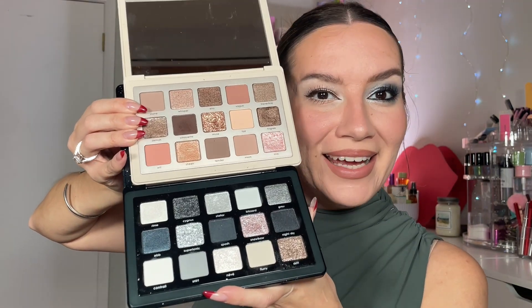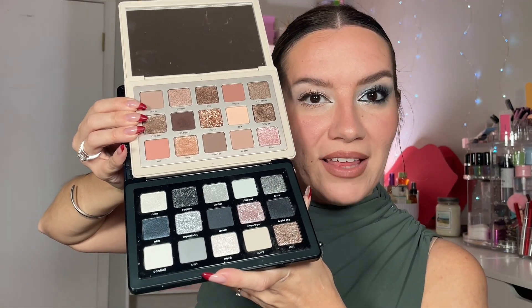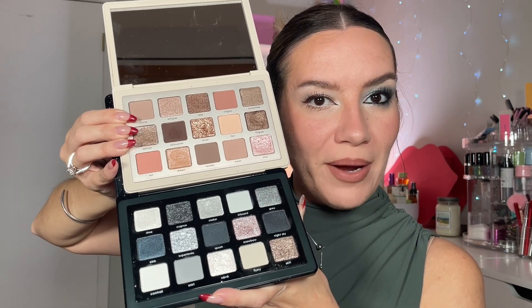Let me actually grab the I Need a Nude palette, because that's supposed to be a cool tone palette, and I'm gonna put them next to each other. So here they both are — I definitely feel like I have a pink-brown palette and then a gray palette. They look so different. They are such great launches. I'm obsessed with these — they're so pretty. I'll definitely lean towards I Need a Nude palette on a daily because these are my colors, but once in a while you just want that silver smoky, so I'm super excited about this.